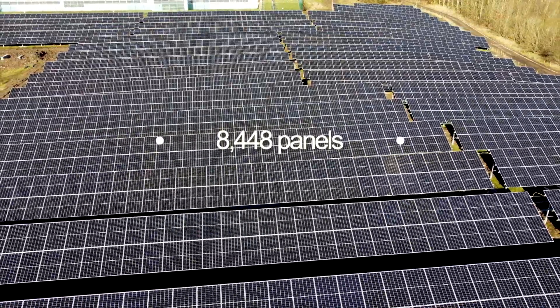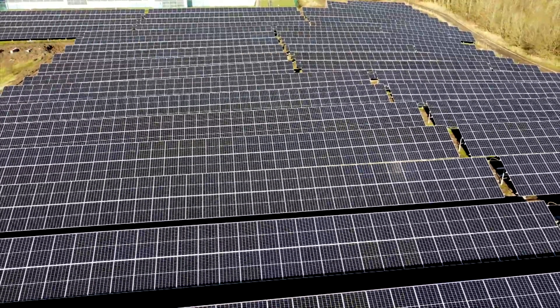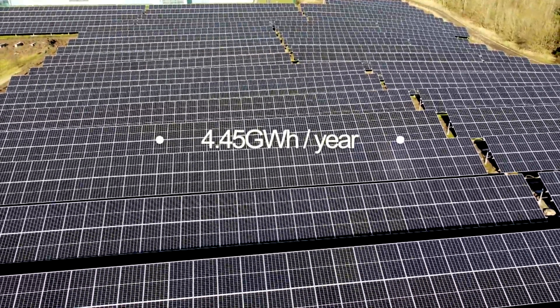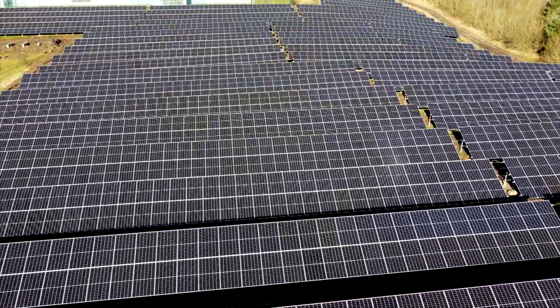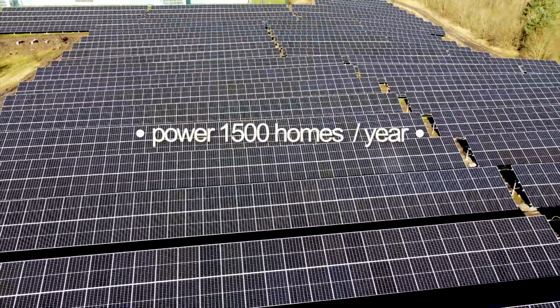There are 8,448 ground-mounted panels in total, expected to generate approximately 4.45 gigawatt hours of energy annually — enough energy to power around 1,500 homes a year.